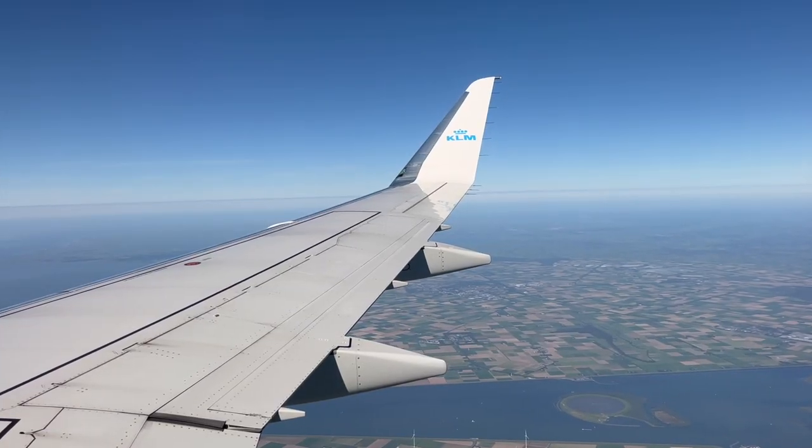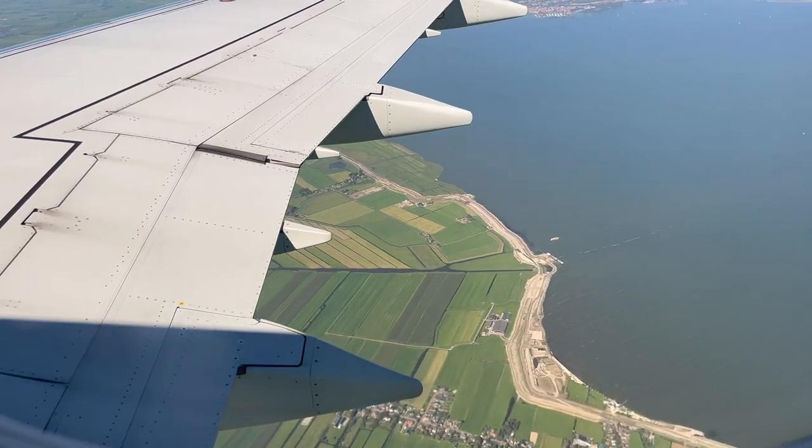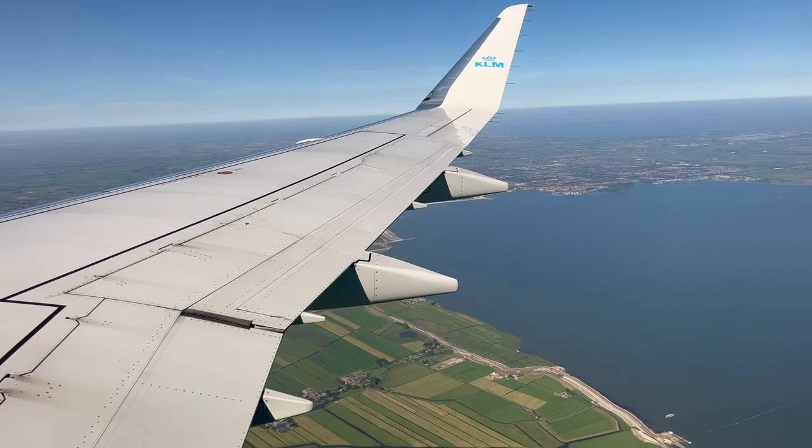Soon we start our descent into runway 18R, the famous Polderbaan approach — the longest and furthest runway from Schiphol Airport's terminal.